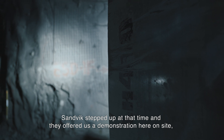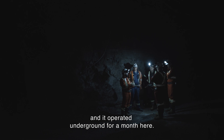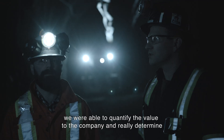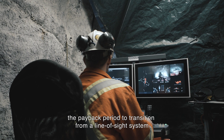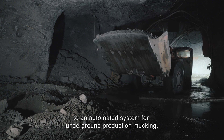Sandvik stepped up at that time and offered us a demonstration here on site. It operated underground for a month, and through that one month of operation we were able to quantify the value to the company and determine the payback period to transition from a line-of-sight system to an automated system for underground production mucking.